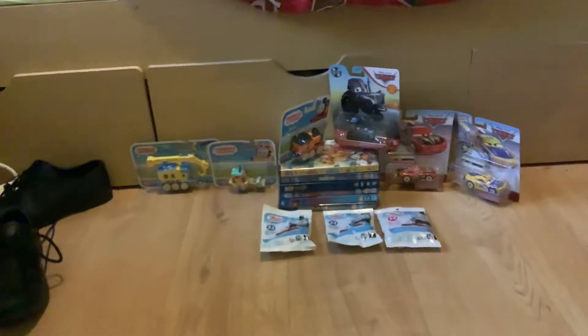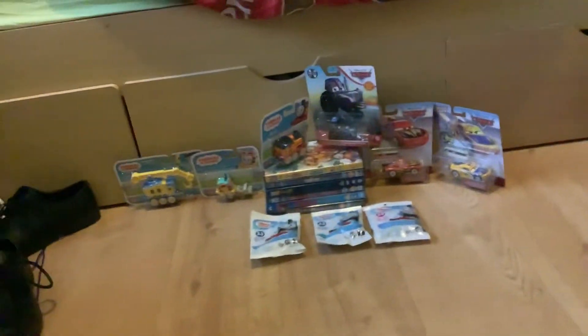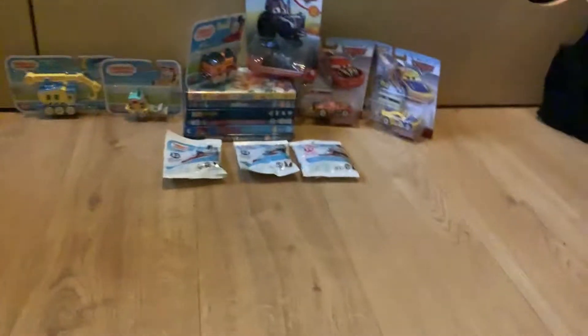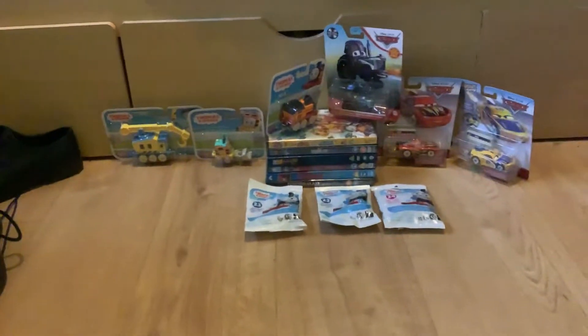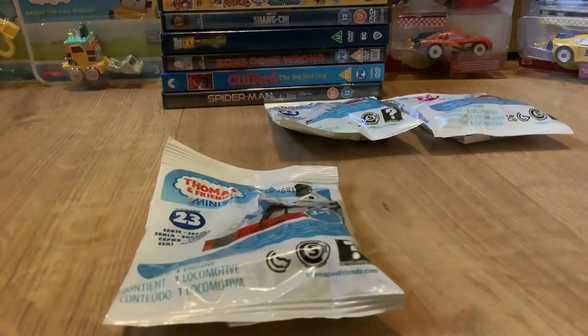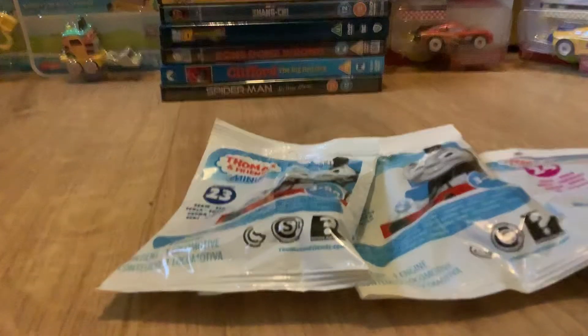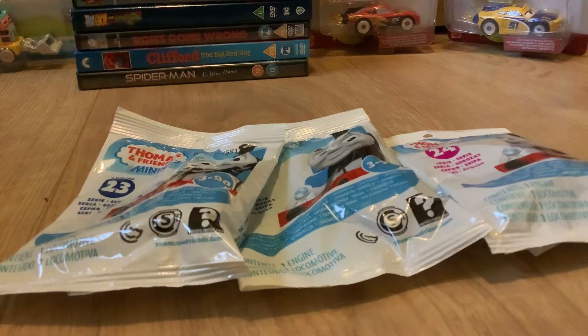Hey guys, this is Charlie from Charlie's Awesome Weather Events, and today I'm going to show you the rest of the stuff I got with my birthday money. So as you know, last week I got a few things for my birthday money, and this is the rest of it. I've got a lot of items here. We'll start with Thomas minis in seasons 24, and yes, I do know of season 25 of minis but I haven't found it yet.